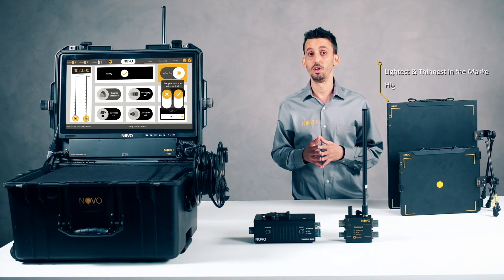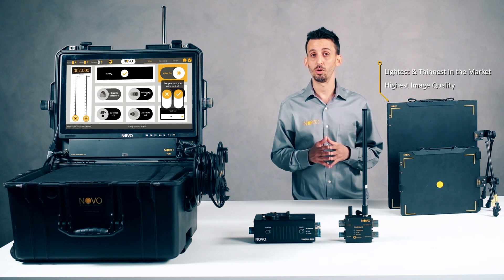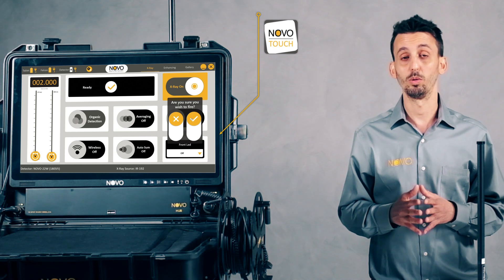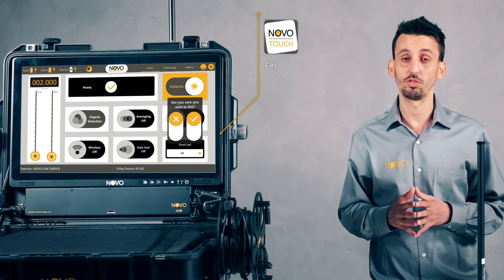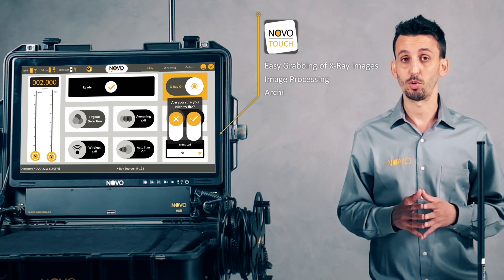The detectors we are offering are the lightest and thinnest in the market while producing the highest image quality. The system is controlled by the Novo Touch software, which is a complete software package, allowing easy grabbing of X-ray images and image processing.